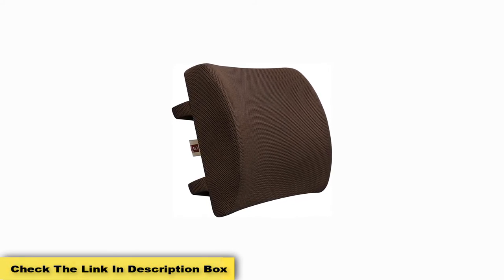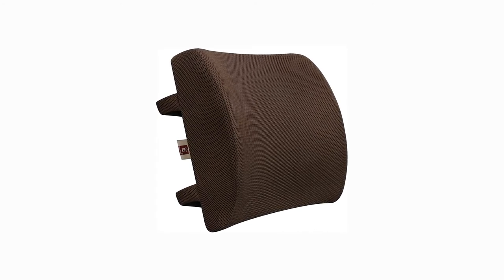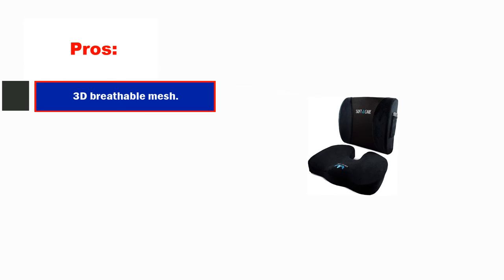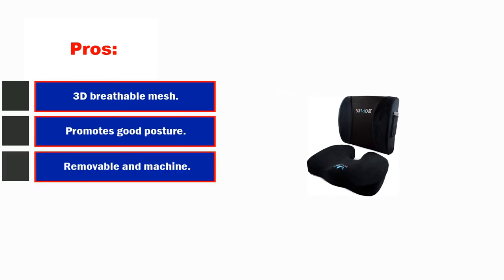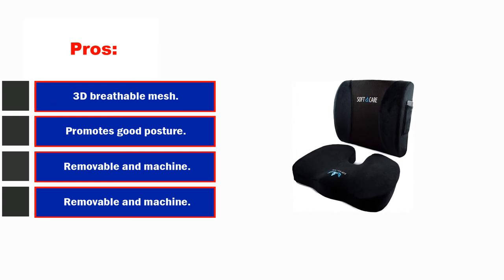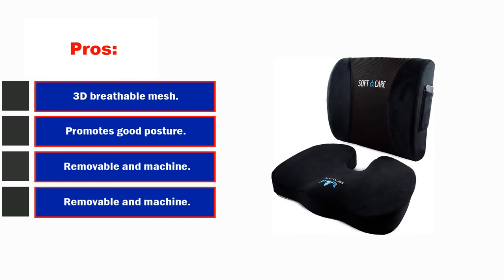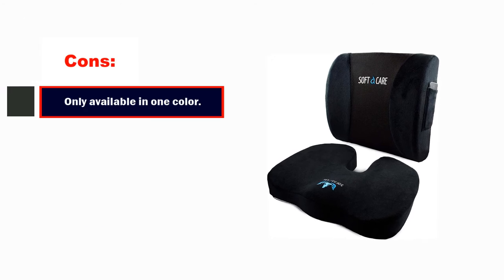Customers loved the breathable mesh fabric of the pillows and were able to enjoy using these cushions on a regular basis. The ergonomic design made the pillow well-fitting to backs, effectively promoting proper posture. You're sure to love the comfort that comes from using these ultra-portable pillows. The curved design offers support that's hard to beat for the affordable price. Pros: 3D breathable mesh, promotes proper posture.